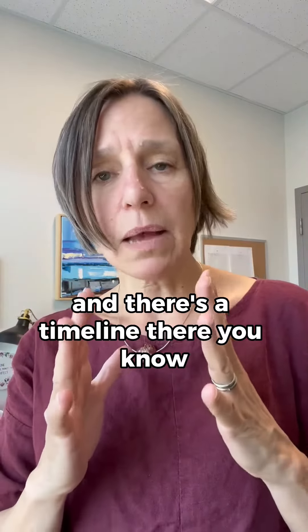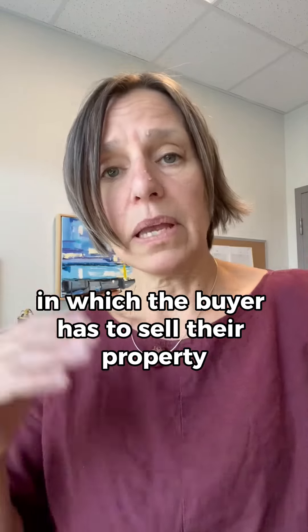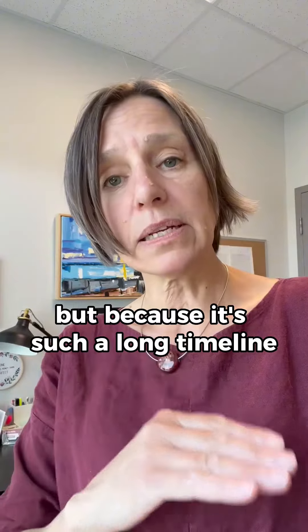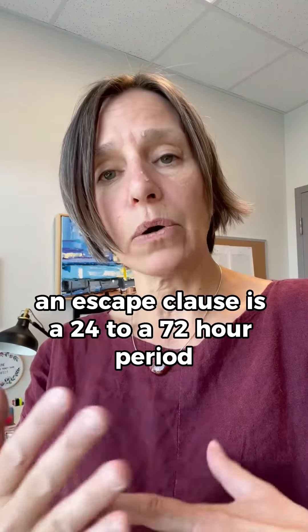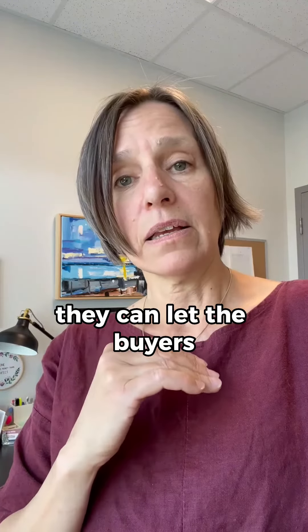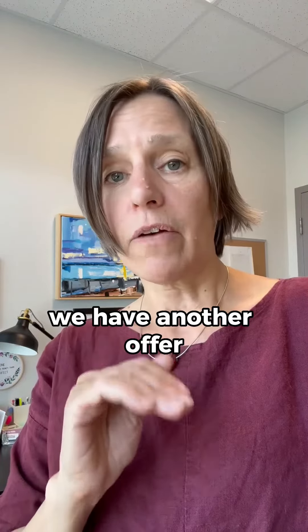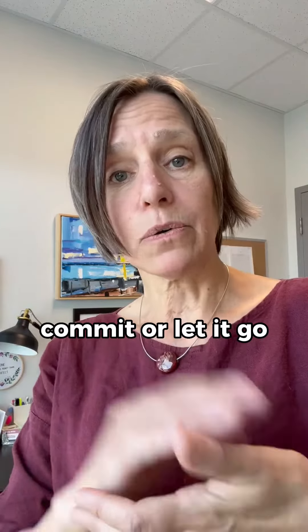There's a timeline — it could be two weeks, it could be two months — in which the buyer has to sell their property. Because it's such a long timeline, there's an escape clause. An escape clause is a 24 to 72 hour period wherein if the sellers get another offer, they can let the first buyers know and say, we have another offer and we'd like to take it, so you have to commit or let it go.